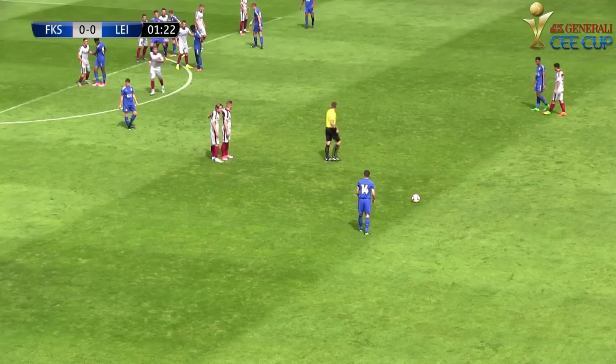The first half in the decisive match for Group C between Sarajevo and Leicester City was sure to deliver a lot of excitement, and that it did.